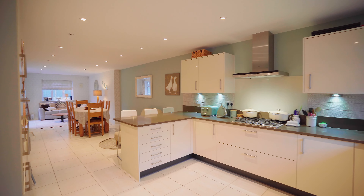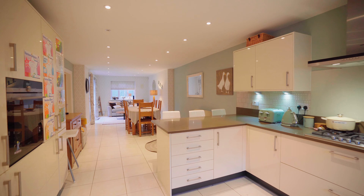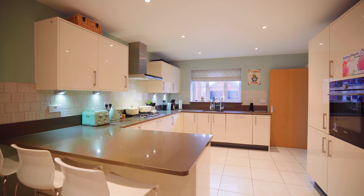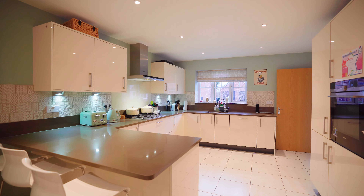This superb kitchen is what every family needs. It has areas for seating and dining and relaxing, with doors leading to the rear garden.